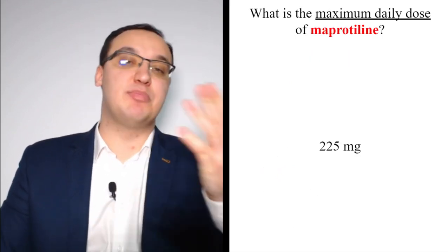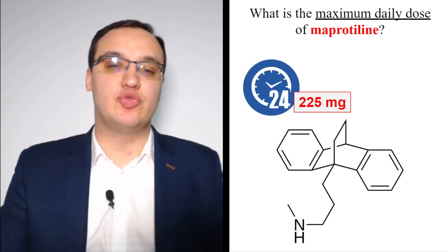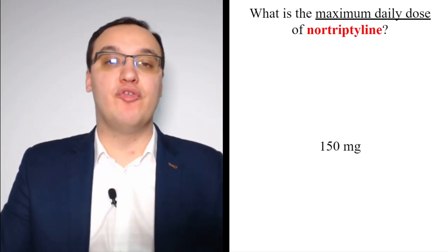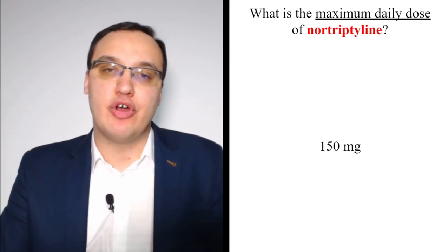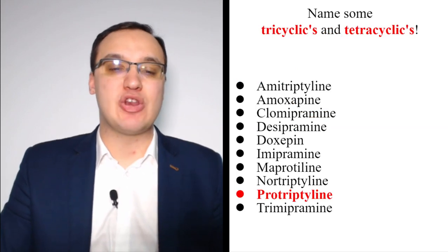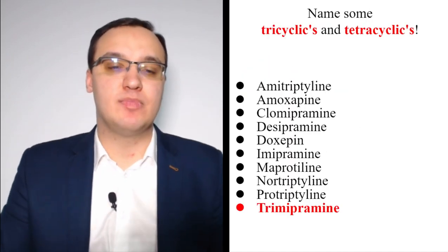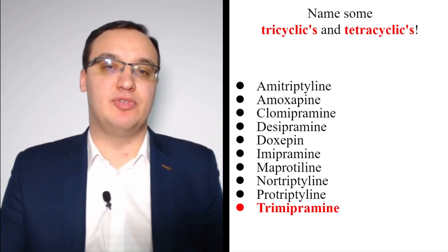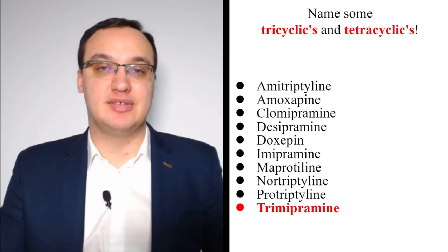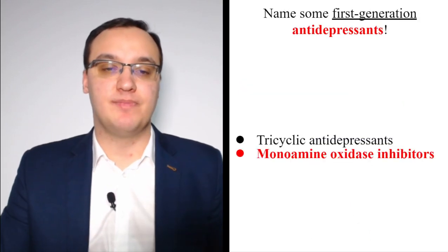Maprotiline breaks the pattern with a maximum dose of 225 mg. Nortriptyline is only 150 mg — half of the typical 300 mg. Protriptyline is even lower at 60 mg. Trimipramine returns to 300 mg. So the pattern: most tricyclics are 300 mg, but amoxapine is 400, maprotiline is 225, nortriptyline is 150, and protriptyline is 60 mg.